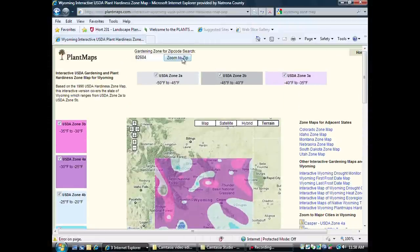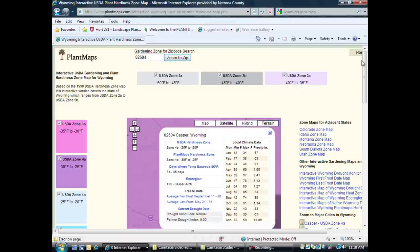If we put in a zip code for Casper, it pulls up the Casper information. It gives us a hardiness zone of 4B. It tells us how many days the temperature exceeds 86 degrees, and it also gives us some really important information on freezing dates. The average first frost is September 11th through the 20th, and the average last frost is May 21st to 31st.